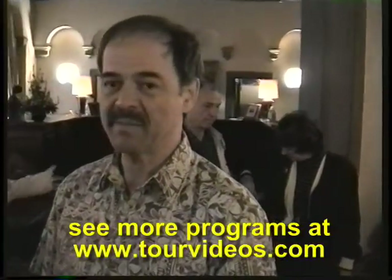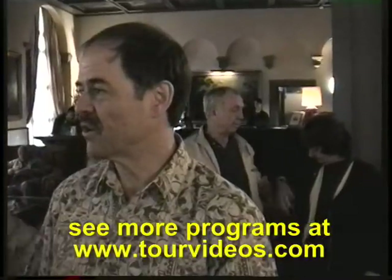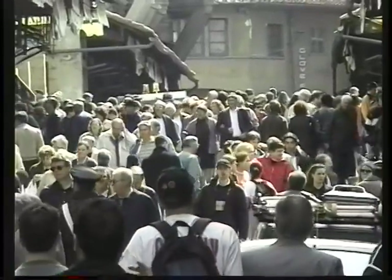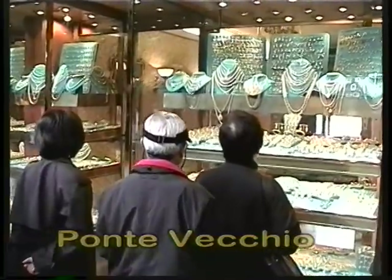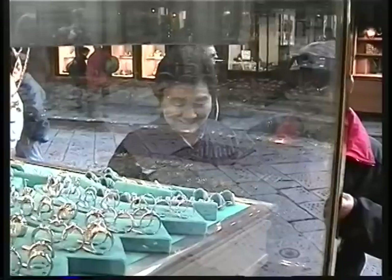That visit will only take about one hour, and then we'll walk together across the Ponte Vecchio and back into the heart of the old town for free time for shopping. You can buy your jewelry and your leather goods and shoes — shoes are very good in Florence — belts, wallets, etc.